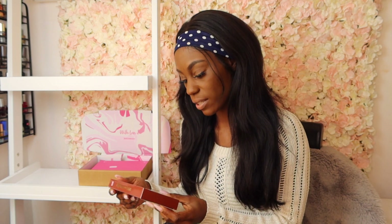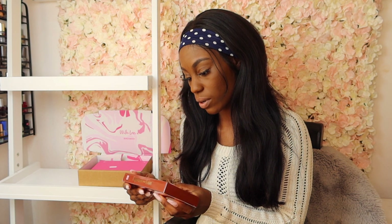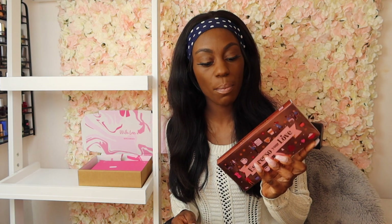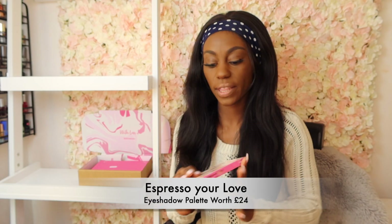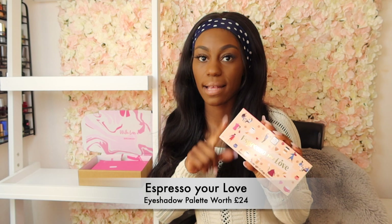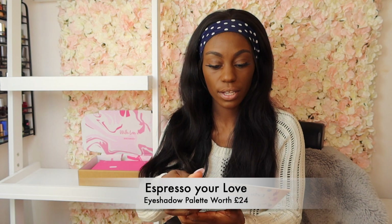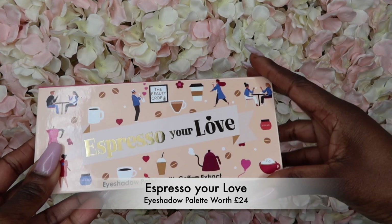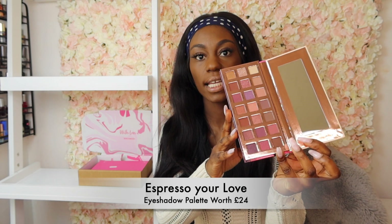So in the Birchbox, I literally got my palette. This is 'Expresso Your Love' and it is by The Beauty Crop — I've never heard of The Beauty Crop, but hey, it's a good palette. This palette actually retails for about £24, so let's have a look at the shades.